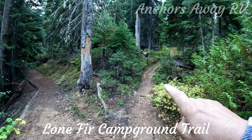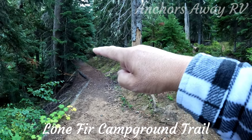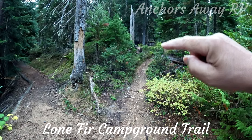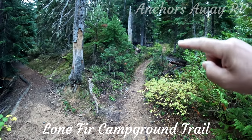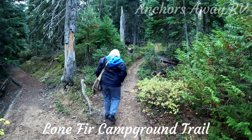This here is the other end of the loop trail that goes around, and this is the paved trail that goes down to the bridge we were just at. The footholds going through here are going to be a bit more difficult, so we're not going to do that one.